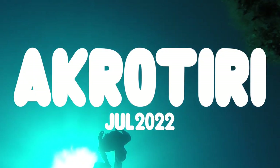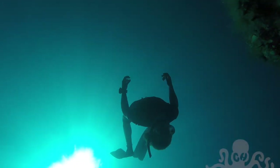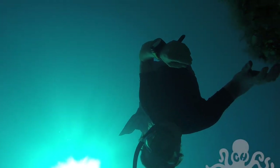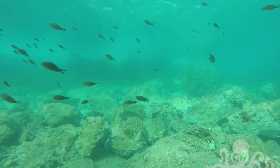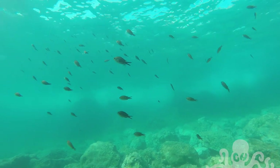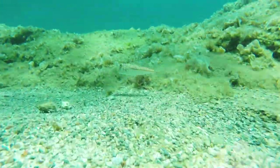This was filmed in Akrotiri, in Crete. These large schools of fish are damselfish. This little guy is a yellow spotted puffer.